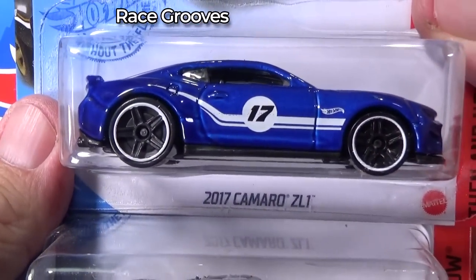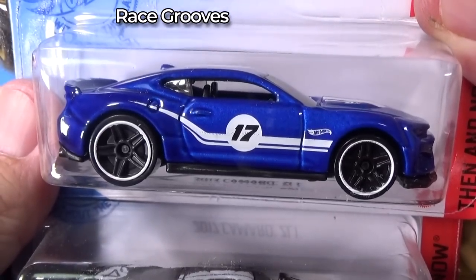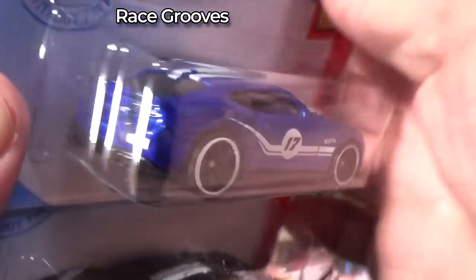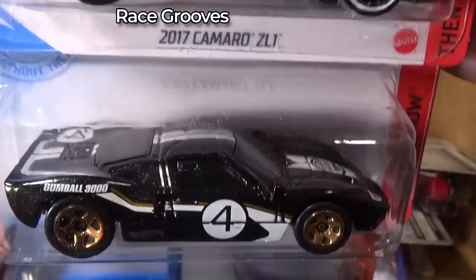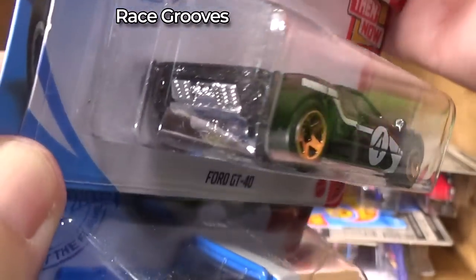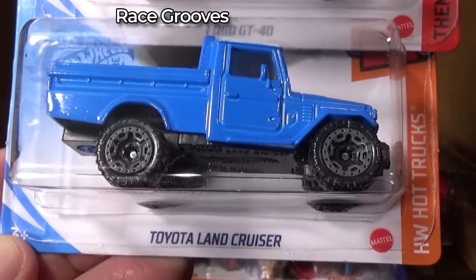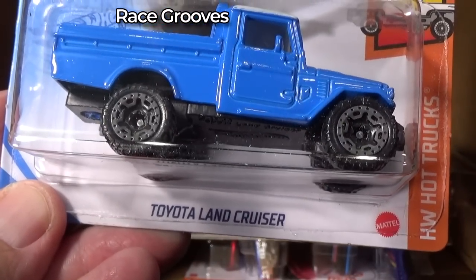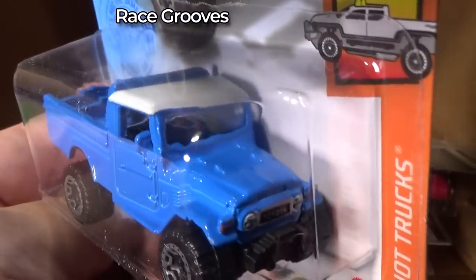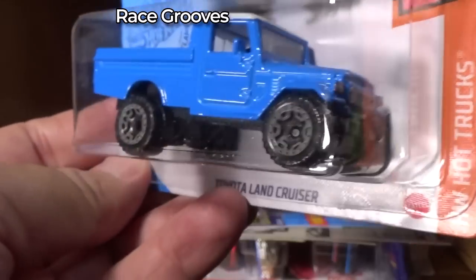2017 Camaro ZL1. Here we have another Ford GT40 — quick glance, I won't bore you. Toyota Land Cruiser. All of a sudden my brain was saying that's not what you said.